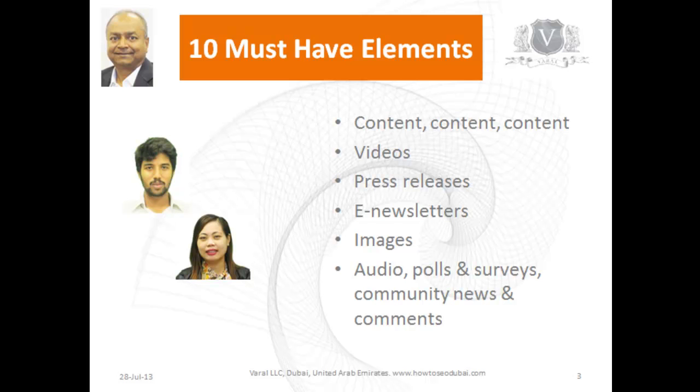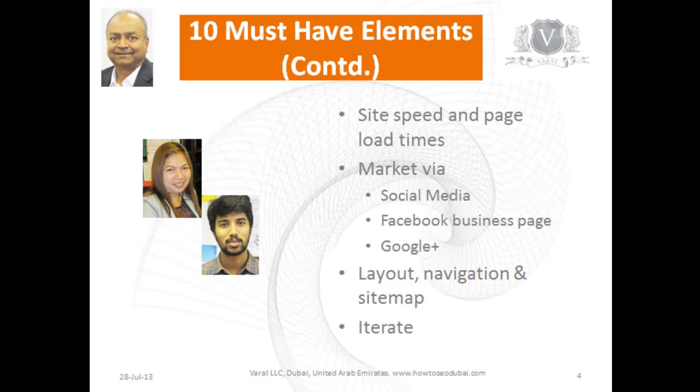There are various tools to keep your visitor engaged, like comments, audios, surveys, and community news. Then ensure that site speed — meaning the loading time for pages — is fast. It's a very important factor both for search engines and for human visitors.